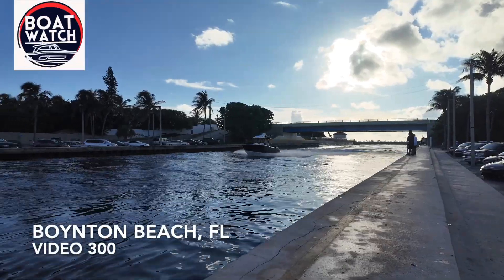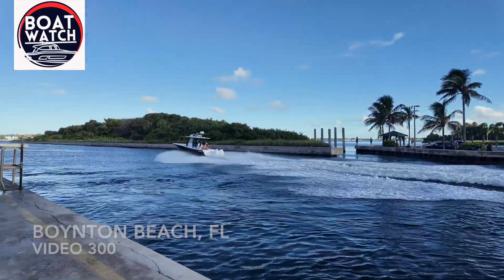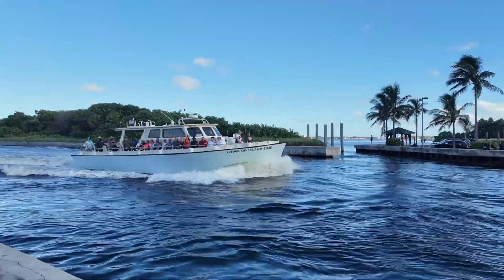Another seaside adventure here on the ManiMoto channel. Another epic episode of Boat Watch here on the ManiMoto channel of Boynton Beach, Florida. We start with the regular living on island time.